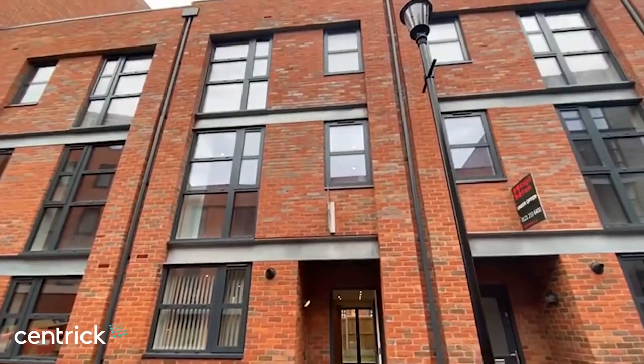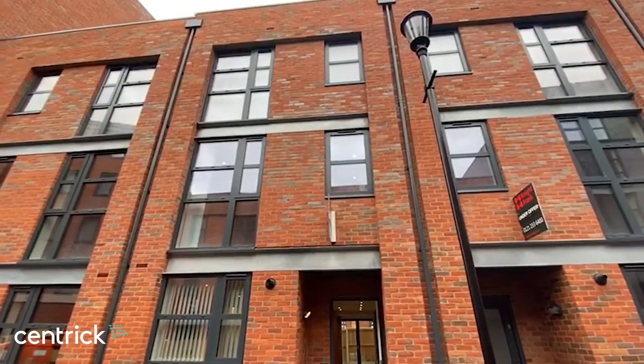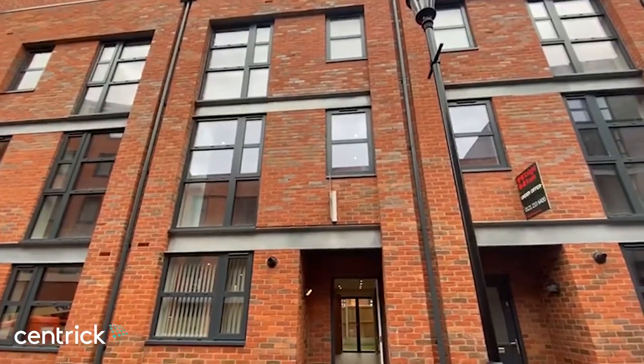This is a video viewing for a three-bedroom, three-storey townhouse located within St George's Urban Village in the jewellery quarter of Birmingham.